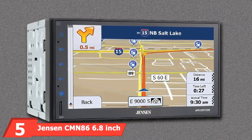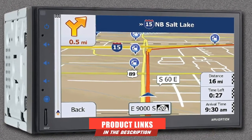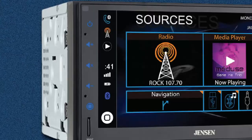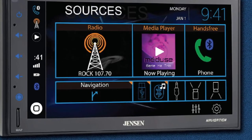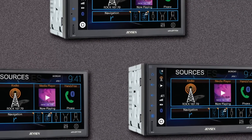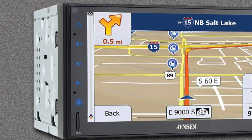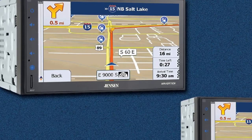Number 5 is the Jensen CM86 6.8-inch LED Multimedia Touchscreen Car Stereo. One of the few touchscreen stereos on our list with built-in navigation, it features a 6.8-inch LED high-resolution screen. The maps are large and you get 11 million points of interest with voice-prompted directions. This model also comes equipped with Siri and Google Voice Assist capabilities so you can speak commands to play music, podcasts, pull up navigation, and more. The Bluetooth pairs directly with your car's speakers for high-quality, hands-free calling. This unit also comes equipped with a front and a rear backup camera.